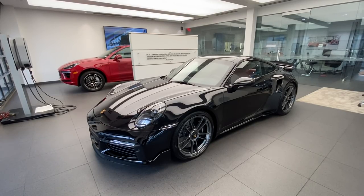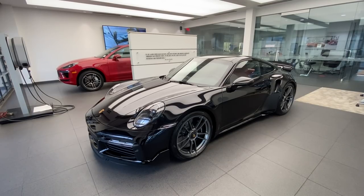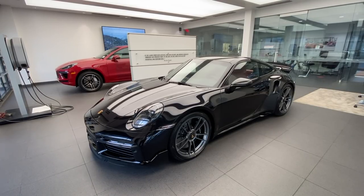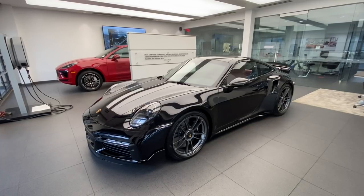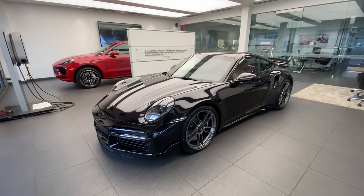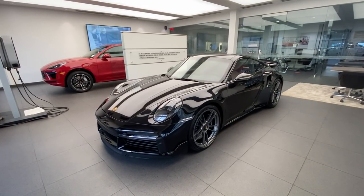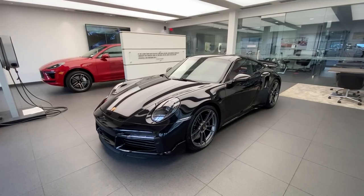Hello everybody, thank you so much for watching. My name is Alexander, I'm a Porsche certified sales professional at Porsche West Palm Beach. Thank you so much for all the engagement with my YouTube channel. If you like my Porsche walkaround videos, please subscribe, hit the like button, feel free to comment down below. My contact information including my email and phone number will be in the video description.